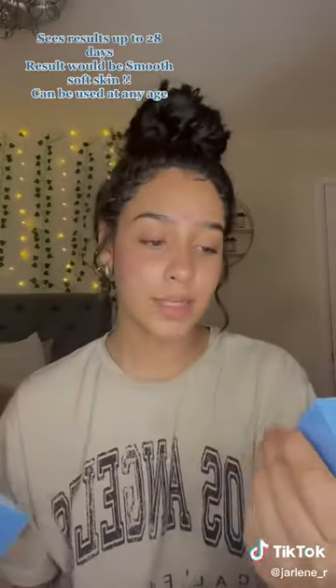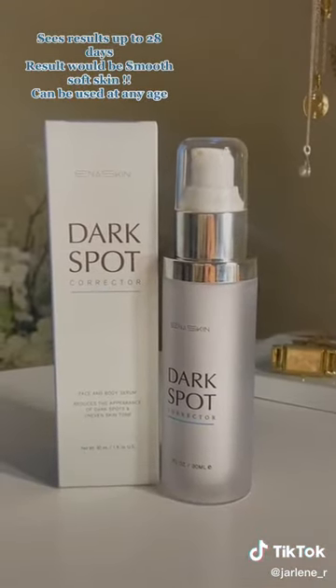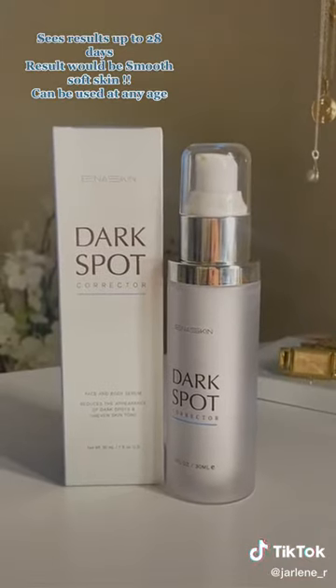They decided to send me their dark spot correcting serum — it works for your body and also your face, but I mainly use this on my face because that's where I have the most dark spots. I do have my own personal code that will be right there in the description so you guys can get 15% off your purchase.